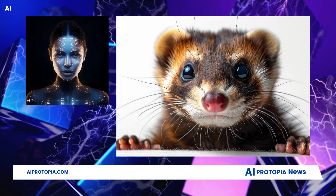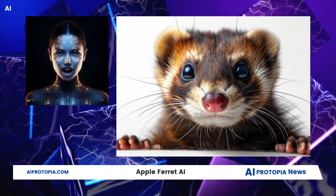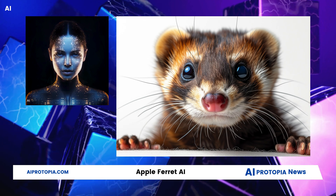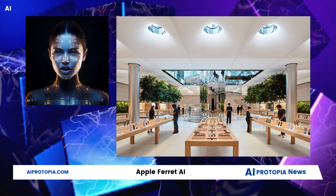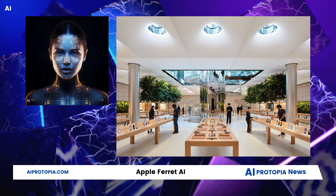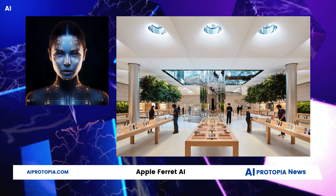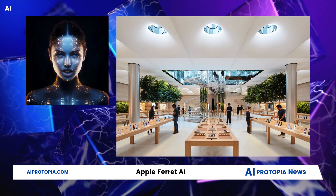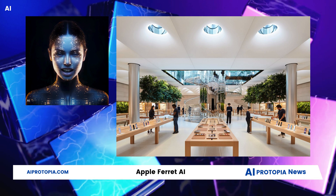While Ferret's lab achievements are commendable, Apple joins the AI race at a point where giants like OpenAI, Google, and others have significantly advanced. Currently, Apple stores don't offer products with AI capabilities comparable to these industry leaders. This positions Apple as a challenger striving to catch up, though it's a tough position — but not insurmountable. Apple has never been a company to take lightly.